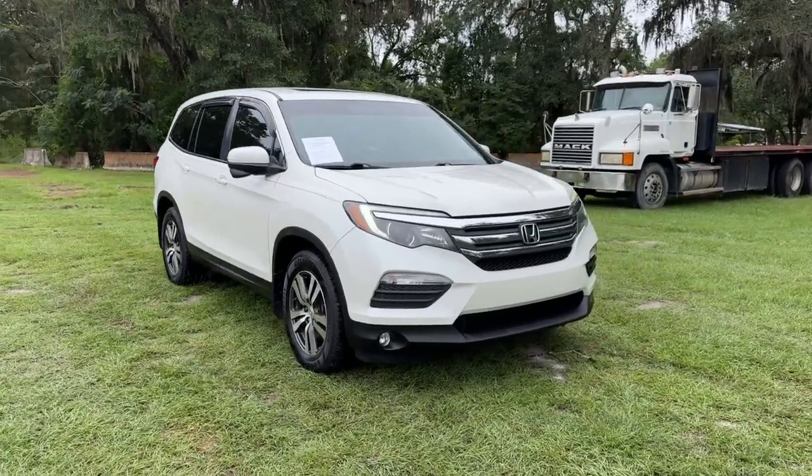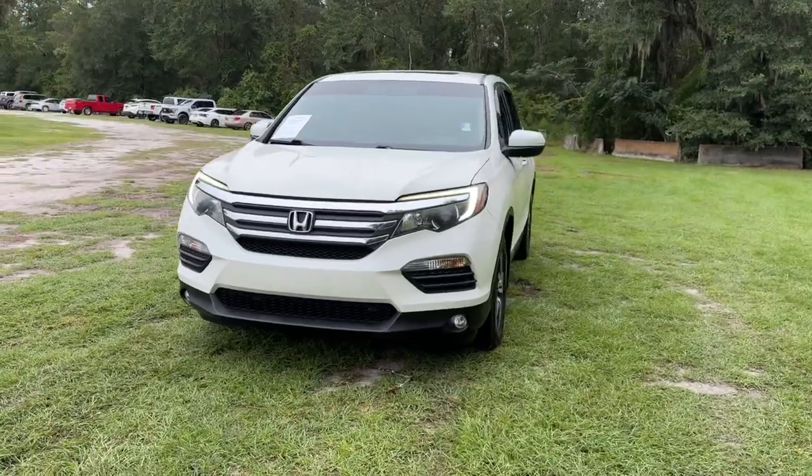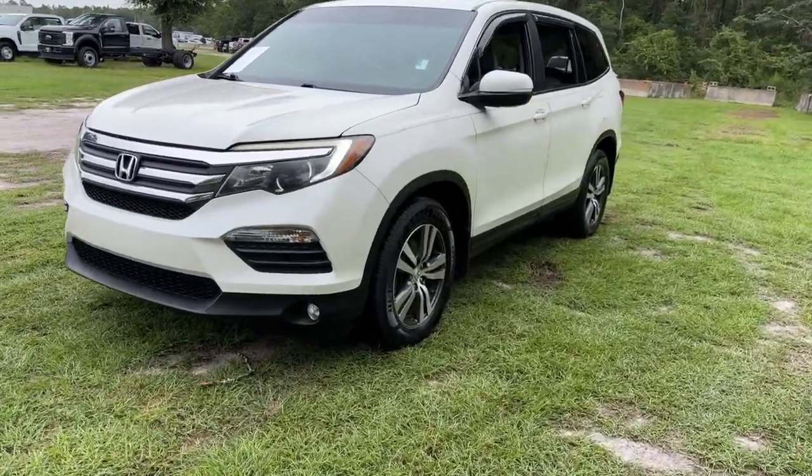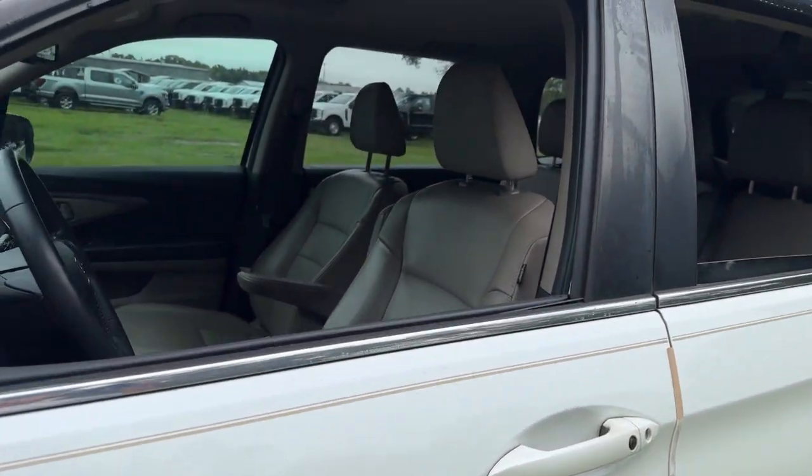You will be amazed by this 2016 Honda Pilot. With less than 90,000 miles on the odometer, this vehicle stands out from the rest. Take a closer look at this super capable Pilot.